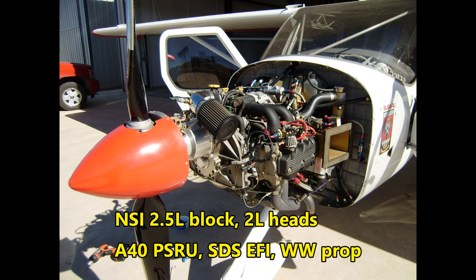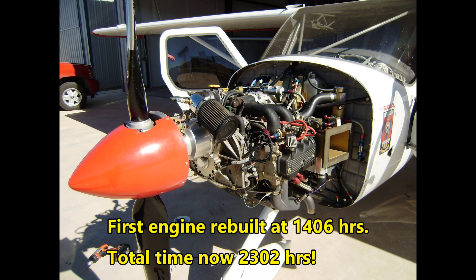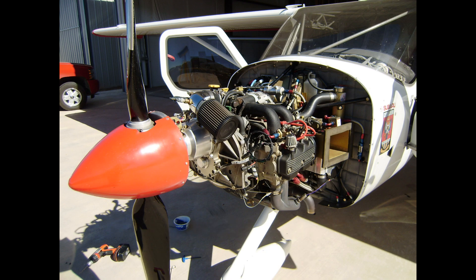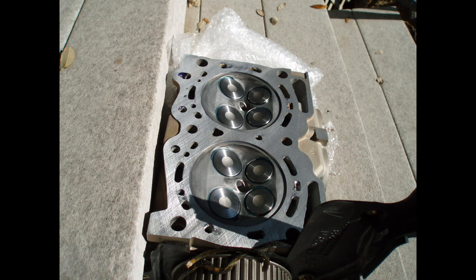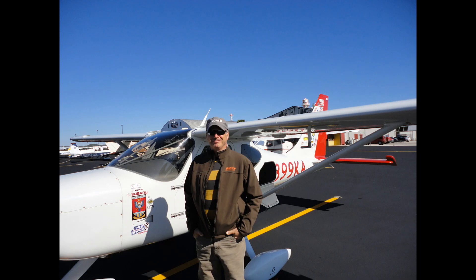Mark has the highest time Subaru powered airplane that I'm personally aware of. There may be others that have more time but this is pretty impressive. So for all the naysayers out there that don't think that auto engines can work well in airplanes, here's a prime example that proves you wrong. Anyway you slice it, Mark got excellent service out of the Subaru and his Glassstar. His real world results are undeniable and I don't think he has any regrets of using a Subaru compared to a Lycoming.